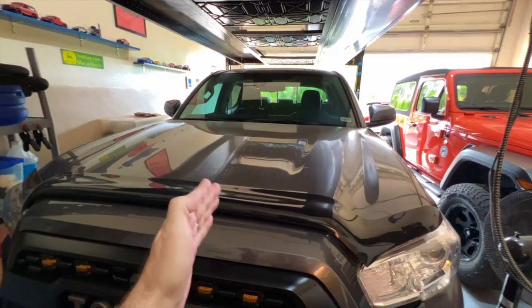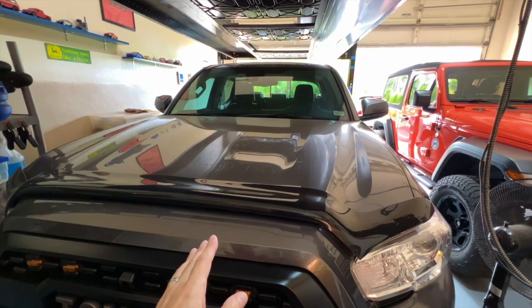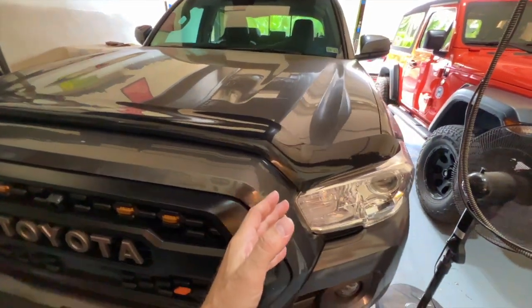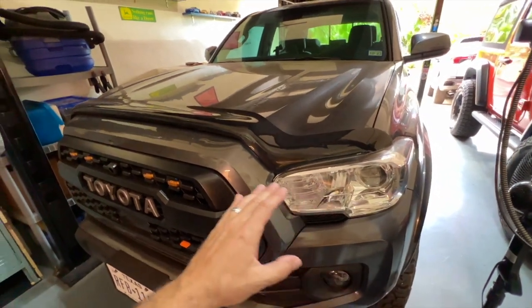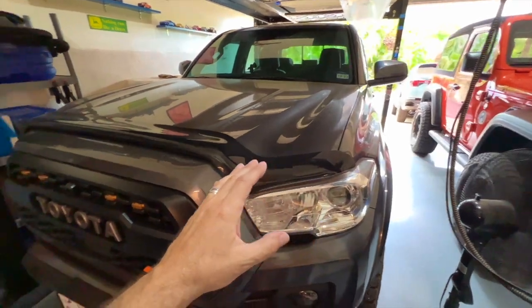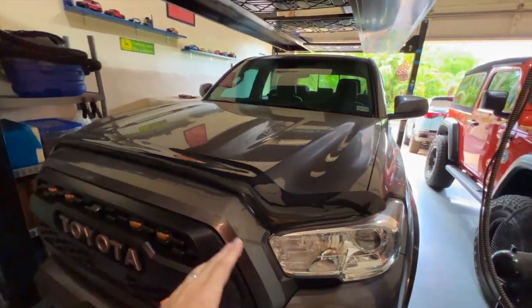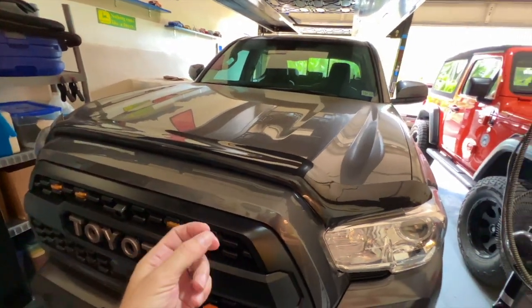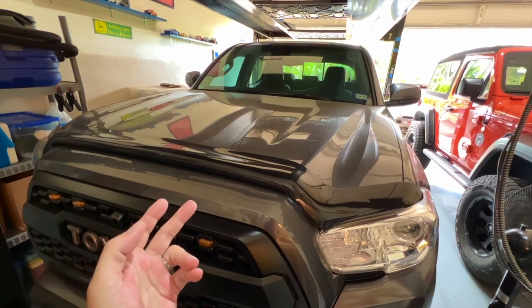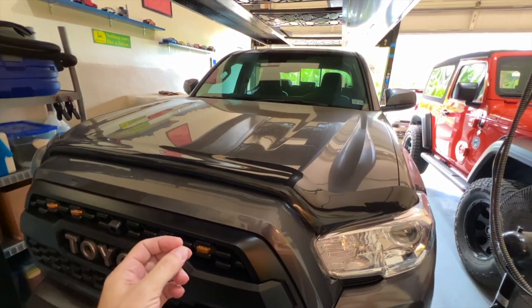Maybe it can redirect the path of a bug or something because it changes the stream of air over the front of the truck — who knows? Would I have it on the truck otherwise? Yeah, because I like it. I think it adds a little bit of flair to the front of the truck, makes it look a little more sleek, and it matches the rest of the black accenting — the grill, the side panels, all the other black stuff on the truck. I think it kind of ties it together. And who knows? If I'm wrong and by some strange occurrence it actually does work, well, good for me, I guess.